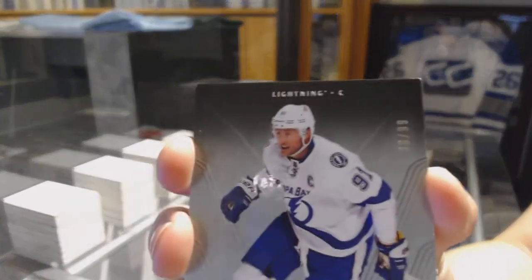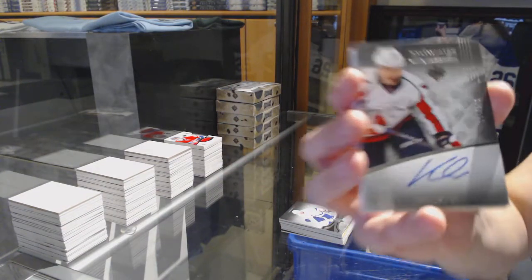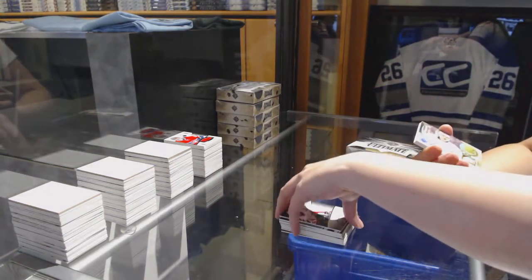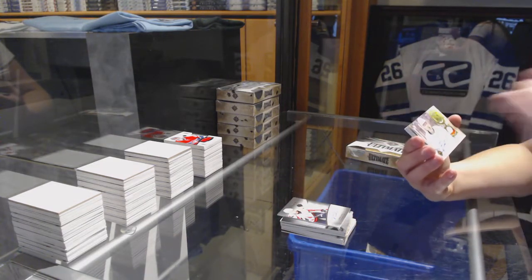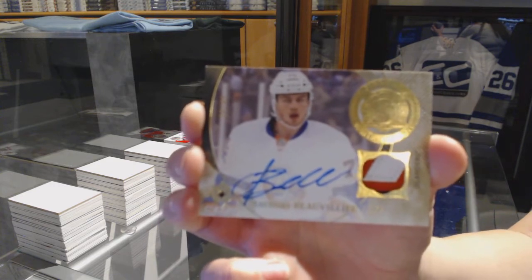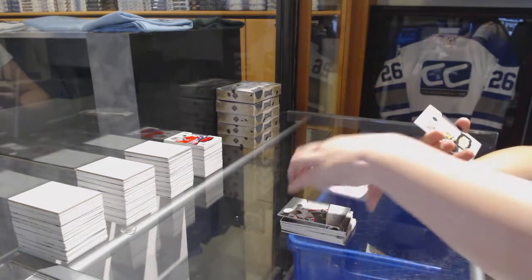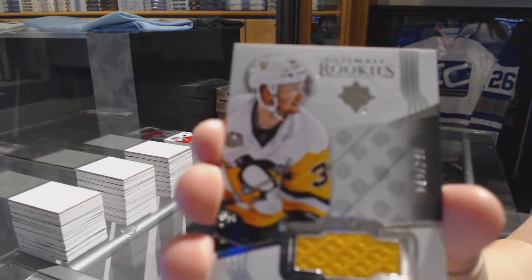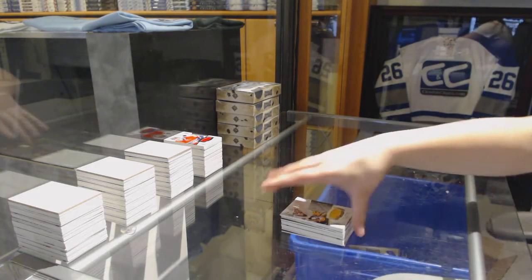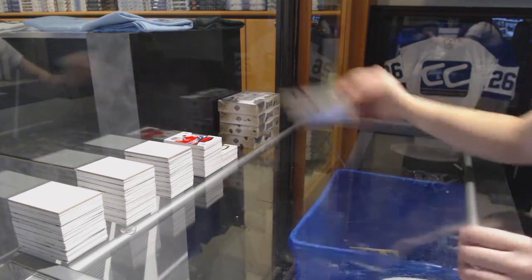We've got a base card numbered to 99 for the Tampa Bay Lightning, Steven Stamkos. Rookie auto numbered to 299 for the Washington Capitals, Jacob Bryson. We've got a Signature Material Phenoms patch auto numbered to 65 for the New York Islanders, Anthony Beauvillier. And a rookie jersey numbered to 249 for the Pittsburgh Penguins, Tom Kuhnhackl.